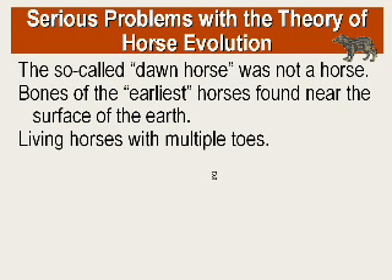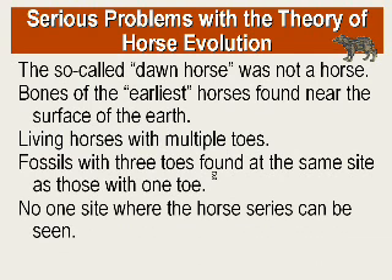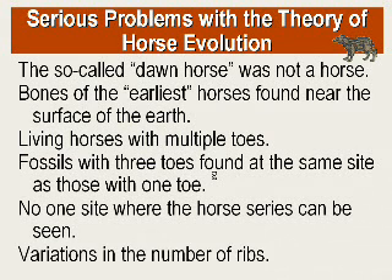Another problem is that there are actually living horses that have multiple toes. Most horses just have one hoof, but fossils have been found with three toes at the same time and place as those with one toe. There's no single site where the horse series can be seen — what they've done is gathered fragments of bones from various parts of several continents and merged them together to support this assumption. Also interesting is the variation in rib count: the rib sequence varies from 15 to 19 and then settles with the modern horse at 18 — a strange up-and-down pattern for an evolutionary lineage.